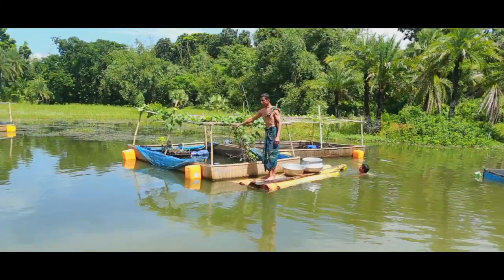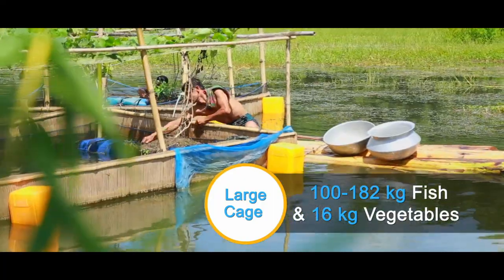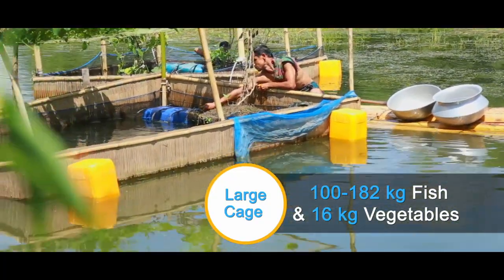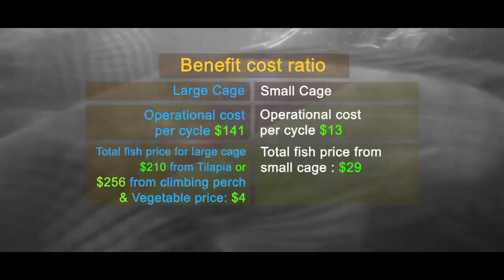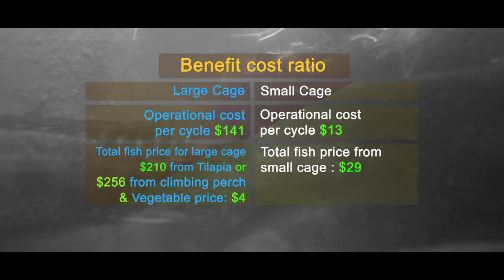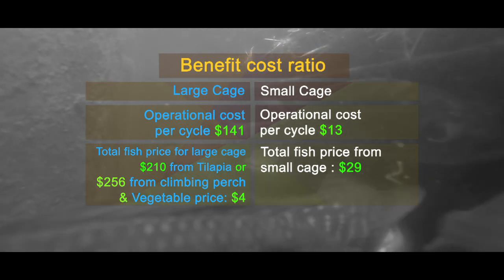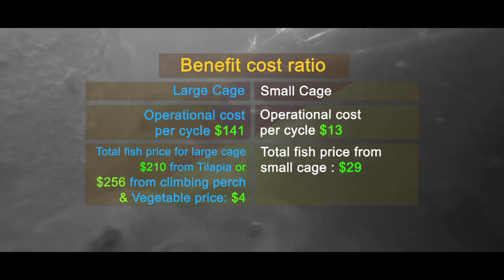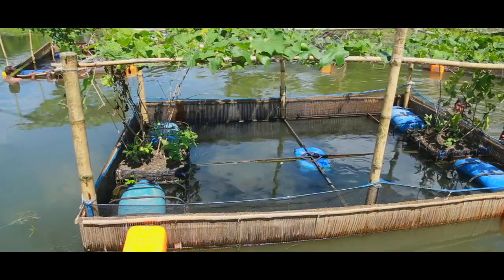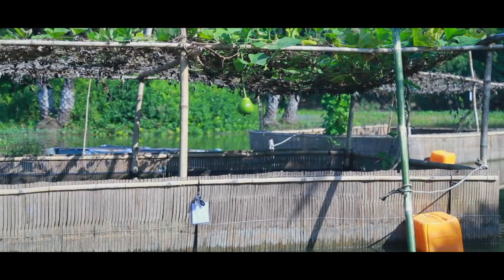According to our adaptive field research, we found that from a nine cubic meter cage vegetable unit, around 100 to 182 kg of fish and 16 kg of vegetables can be produced within four months. The benefit-cost ratio was 1 to 1.75 for tilapia and koi or climbing perch fish; with only koi it was even higher.